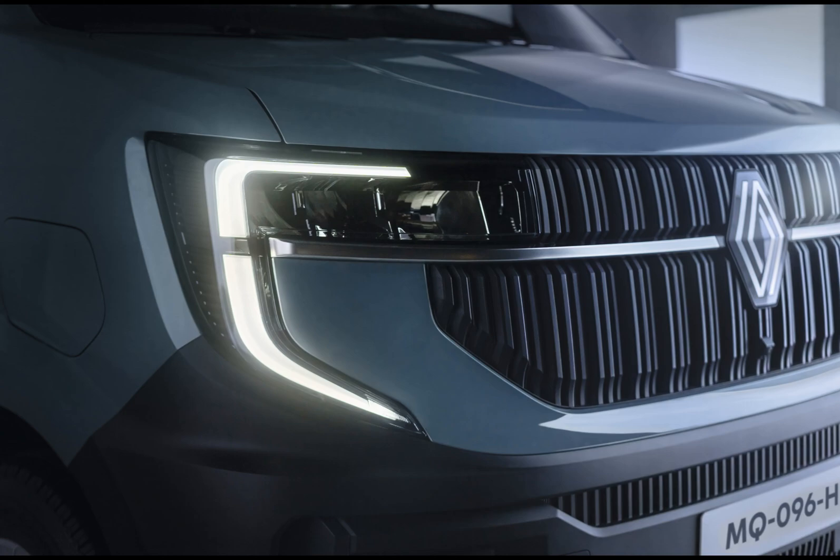The new Renault Master will become available in spring 2024, with pricing to be revealed closer to that time frame.